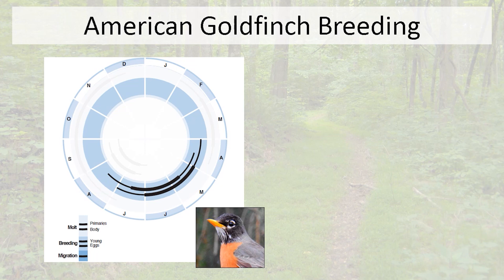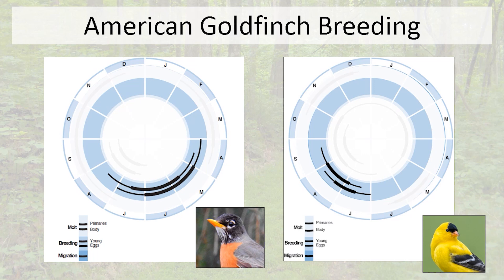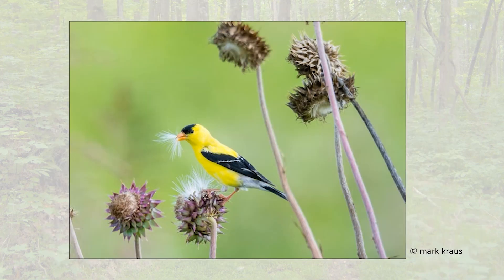One bird I often think of in terms of late summer is the American goldfinch. Looking at the same figure — Birds of the World — for the goldfinch's reproductive period, it's absolutely incredible: in April when robins are breeding, there's no goldfinch breeding at all. Even May and June show very little breeding activity. The goldfinch is a very late breeder, which is one of the main reasons I associate it with late summer.